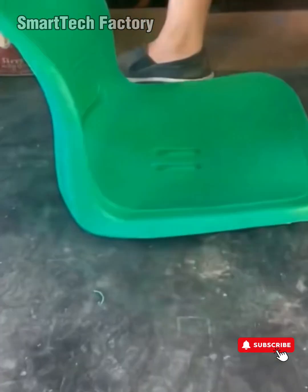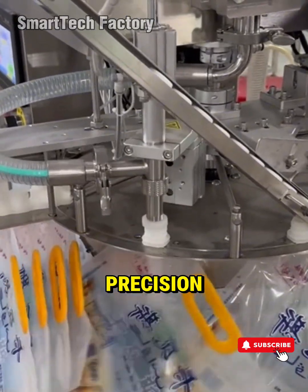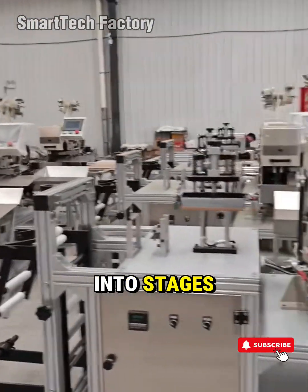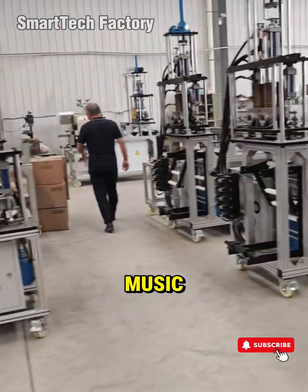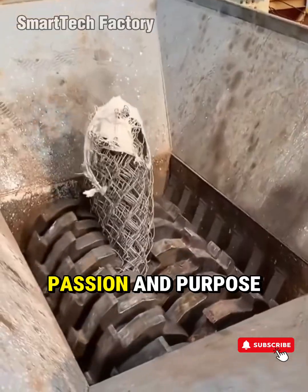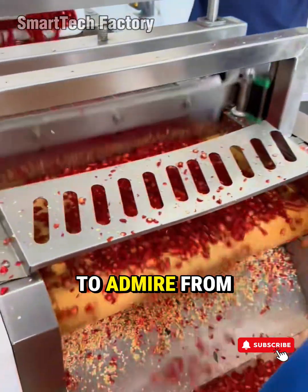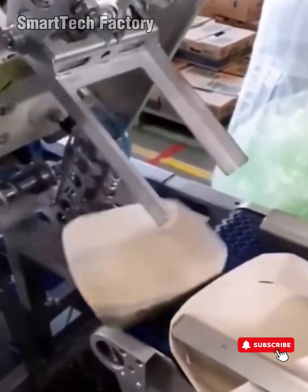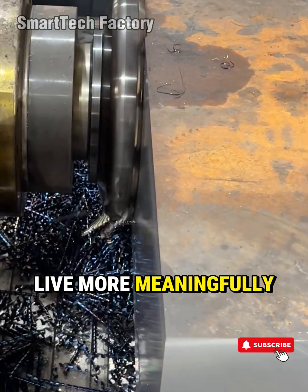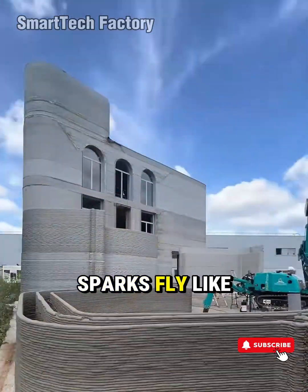Look deeper into the world of amazing machines and tools operating at an insane level, and you won't just see engineering — you'll see a philosophy of life. A belief in doing everything with precision, pride, and an unbreakable spirit. That's how unsung workers turn factories into stages, how the clash of steel becomes music, how repetitive work transforms into a legacy of skill, passion, and purpose. Because in the end, technology isn't something to admire from afar. It's a tool, a bridge, that allows humanity to reach further, grow stronger, and live more meaningfully.